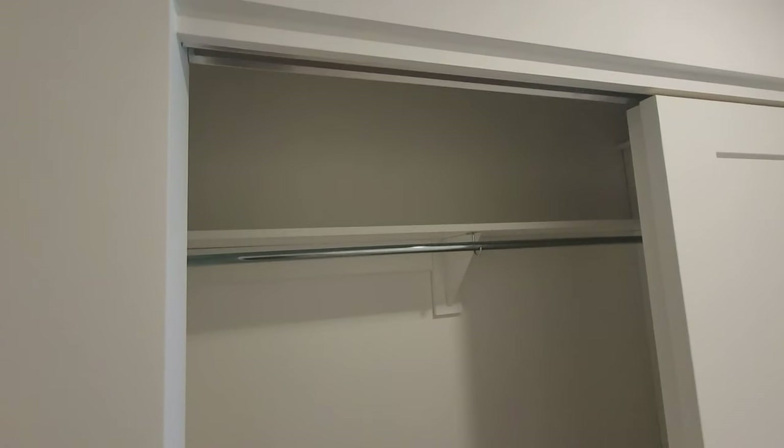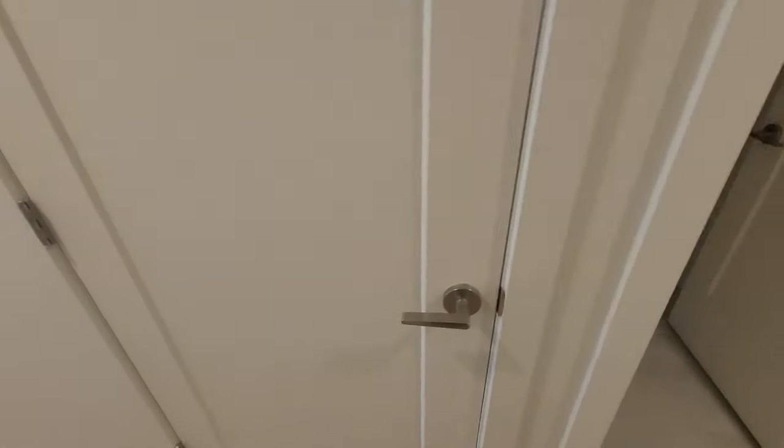On the left there are two cupboards. We are looking into the first cupboard that has shelves and a hanging rail, used mainly to store coats and jackets.